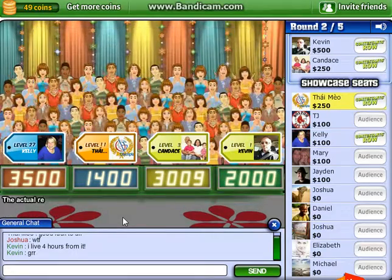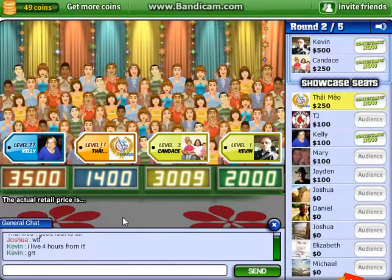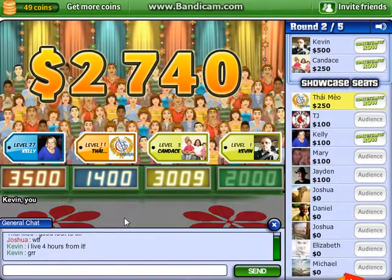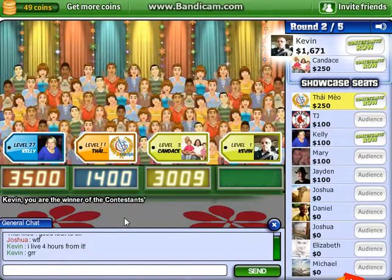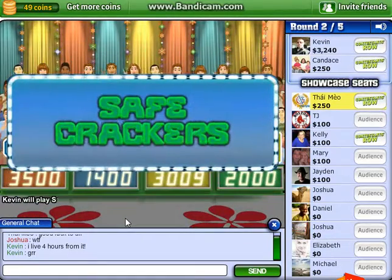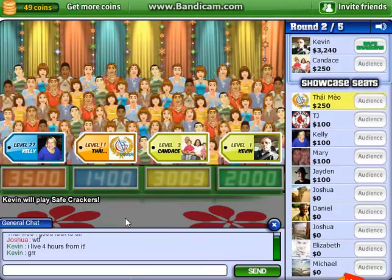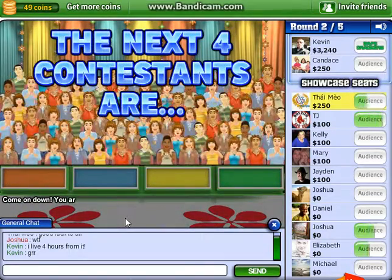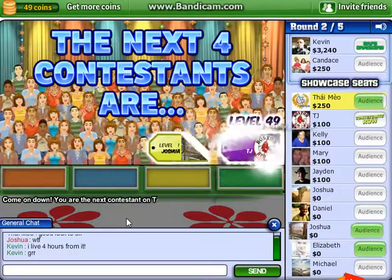The actual retail price is... Come on down! You're the next contestant on The Price is Right!